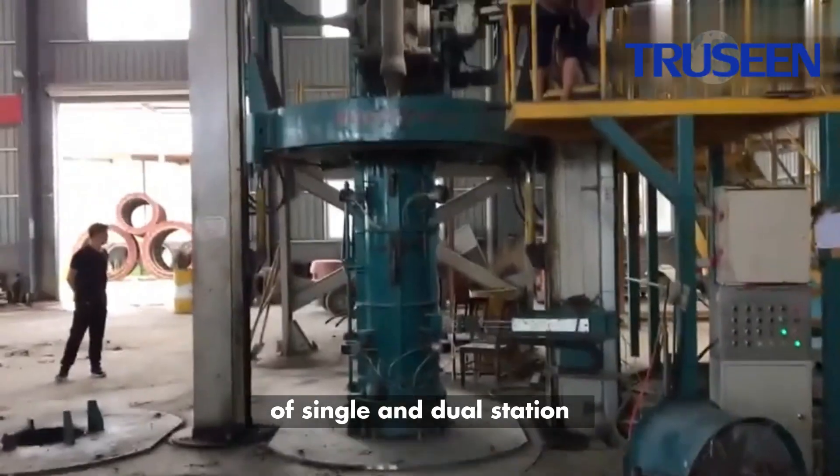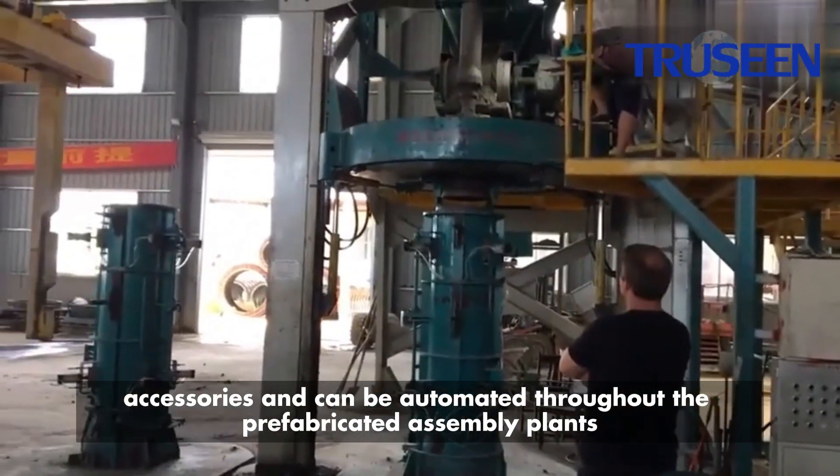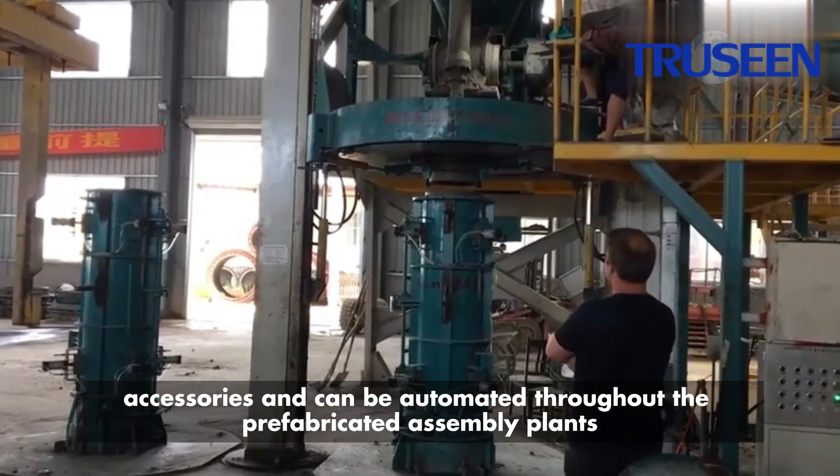With the option of single and dual station, the machine is equipped with industrial robotic accessories and can be automated throughout the prefabricated assembly plants.